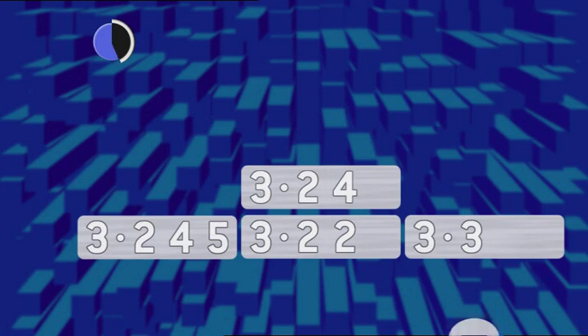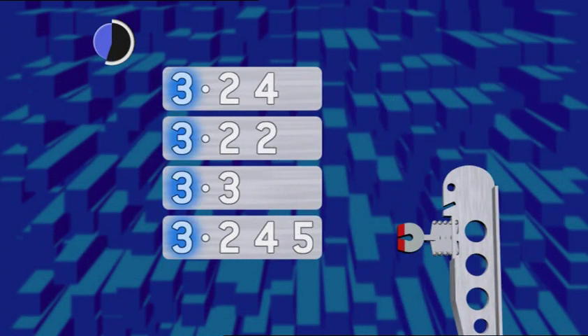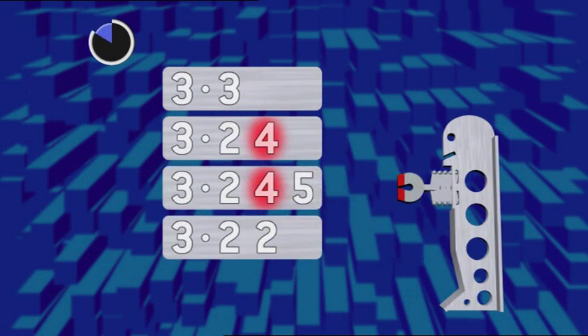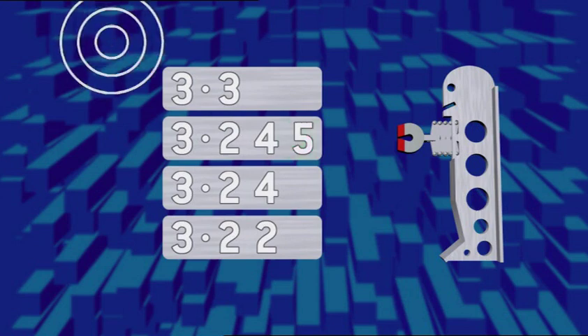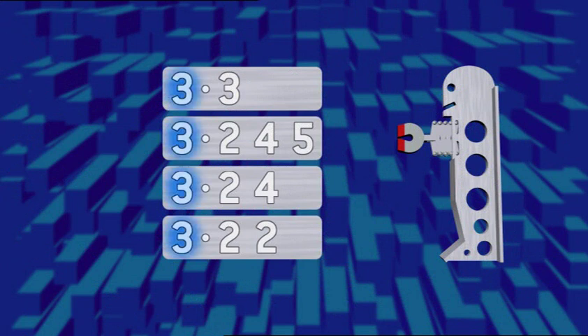Now try this. Stack the numbers up. Line the decimal points up. Looking at units first — all the same. Looking at tenths: one number with three tenths, move that number up. Looking at hundredths: two fours, moving up. Next biggest is the two hundreds. Looking at thousandths: move 0.245 up. The units are all the same, the tenths are in order, highest at the top, and the hundredths, then thousandths. The numbers are in order.